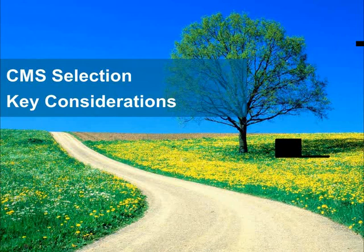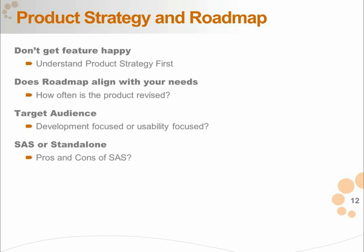Let's talk about some of the considerations when selecting a CMS. Starting with product strategy and roadmap: if you want to avoid the endless cycle of comparing features right from the start, try to understand from vendors what their product strategy is — what they're trying to accomplish and how they differentiate. For example, Ektron has a best-of-breed approach and integrates well with other best-of-breed products in the ecosystem. If you have other products in your digital marketing ecosystem, that philosophy might work well for you.